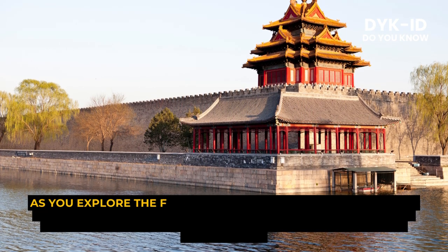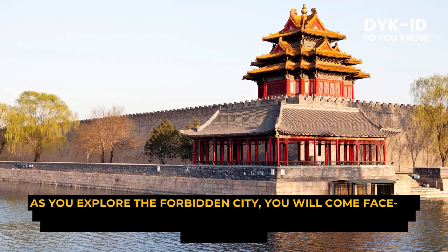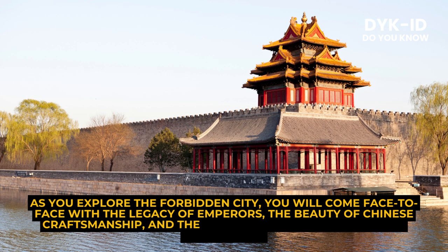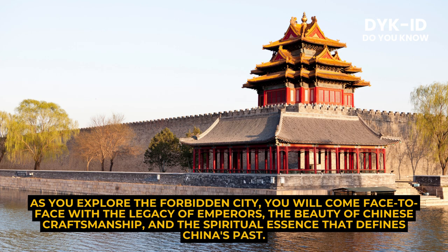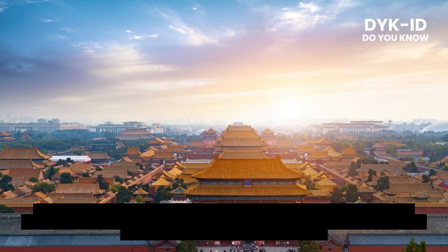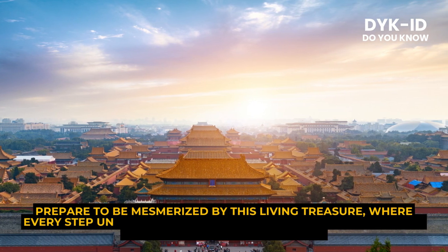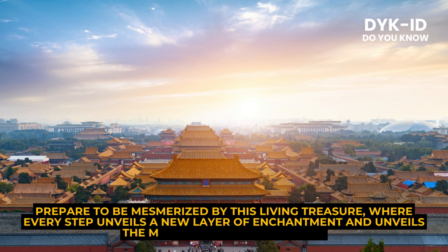As you explore the Forbidden City, you will come face to face with the legacy of emperors, the beauty of Chinese craftsmanship, and the spiritual essence that defines China's past. Prepare to be mesmerized by this living treasure, where every step unveils a new layer of enchantment and unveils the mysteries of a bygone era.